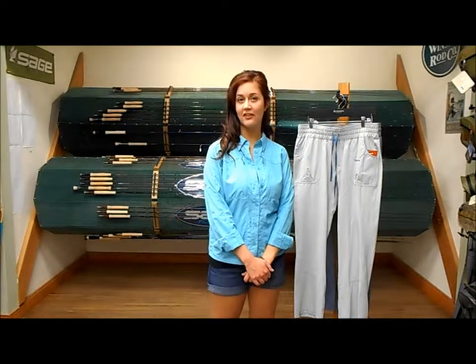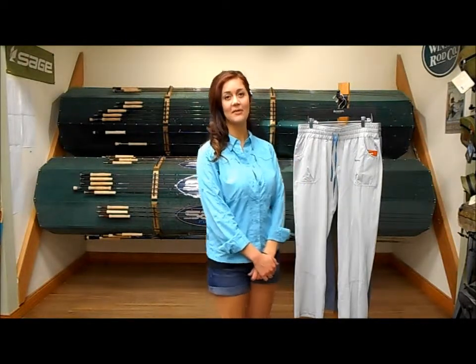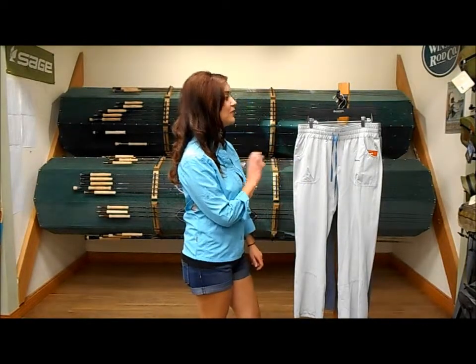Hi, I'm Taylor. I'm here at the Kingfisher Fly Shop up in Missoula, Montana, and I'm here to tell you all about these Sims Women's Aisle Pants.